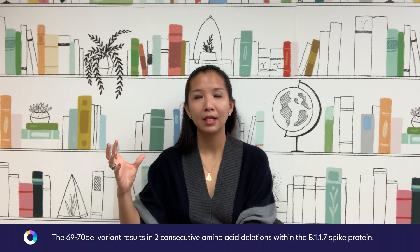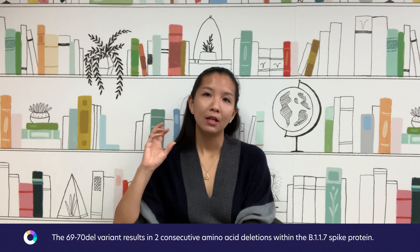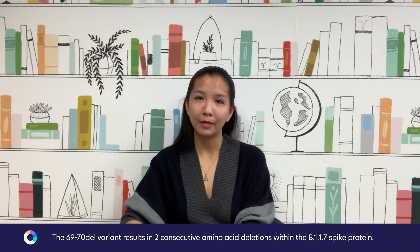Another variant is called 6970-DEL, which is the deletion of the 69th and 70th amino acids within the spike protein. This raises the question of whether deleting two consecutive amino acids out of the spike protein significantly changes its shape and structure enough that it becomes difficult to recognize by antibodies.